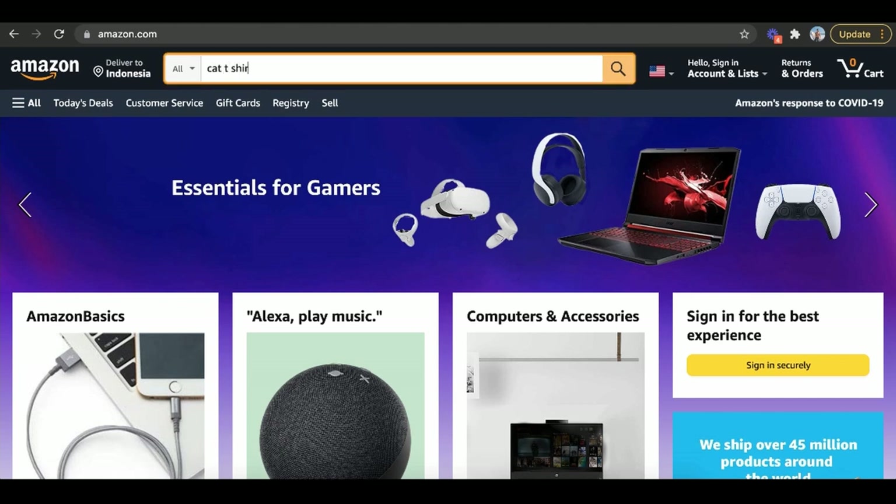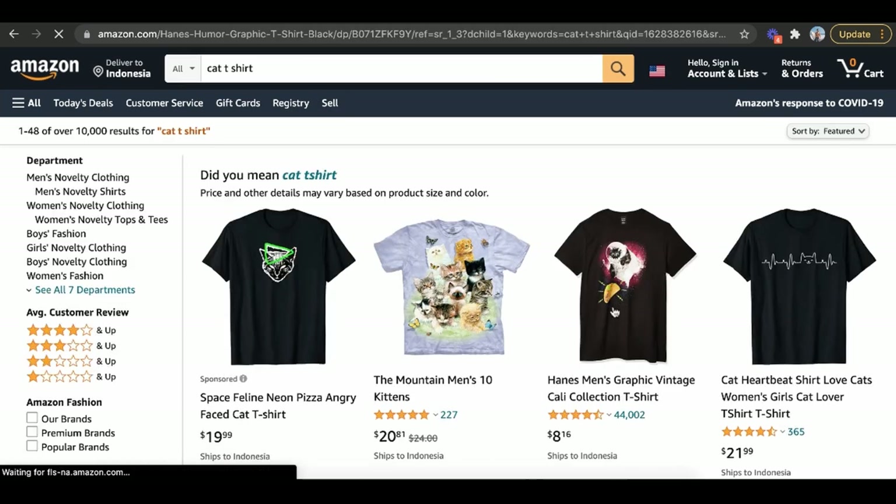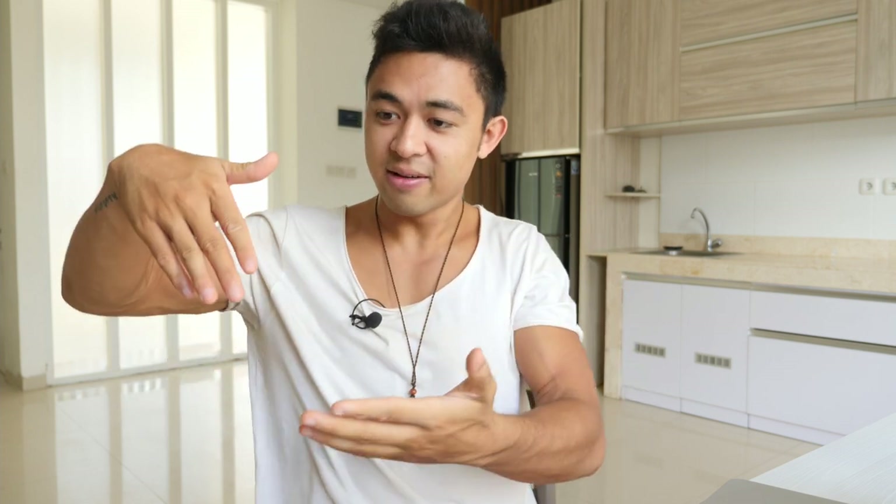Let's talk about what print on demand actually is. It's pretty simple. If I want to buy a cat t-shirt on Amazon, print on demand means I never see the product, touch the product, or ship it — and most of the time I don't even have to buy it until after I've made the sale. Someone else does the shipping and I just get paid. In the old days, starting a t-shirt store meant buying thousands of plain shirts, getting a printing press, and risking thousands of dollars. The new way is now no risk.